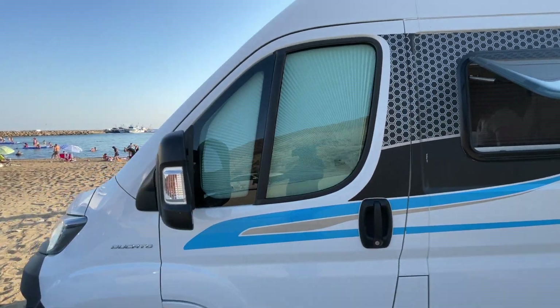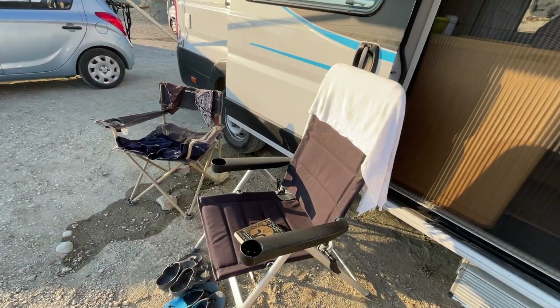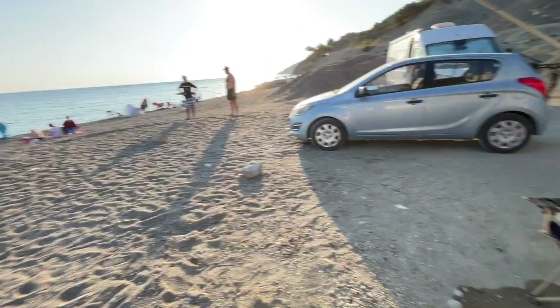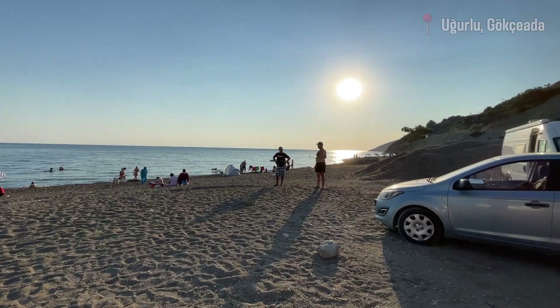Diğer karavan camı da burada. Tüm camların etrafında güneşlikler mevcut. Aynı zamanda buraya sandalyelerimizi de koyduk. Şu an böyle bir manzaramız var; bugünlük buradayız, gün batımına da az kaldı.